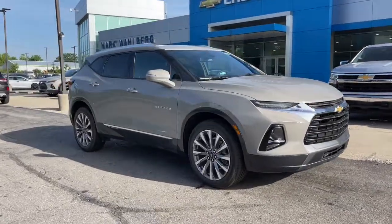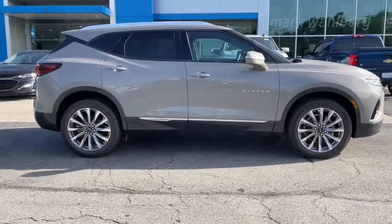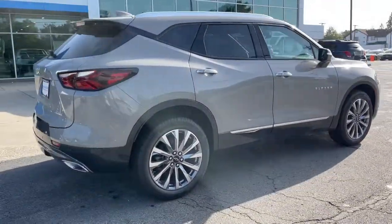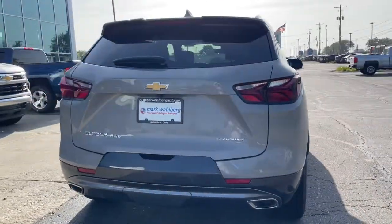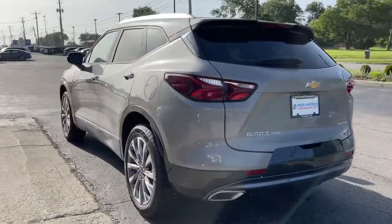Get a feel for the 2022 Chevrolet Blazer. This vehicle delivers the best of sporty styling and modern efficiency. Confidence comes standard thanks to driver-focused design, state-of-the-art safety features, and a premium feel. The following are some of this vehicle's highlighted options.